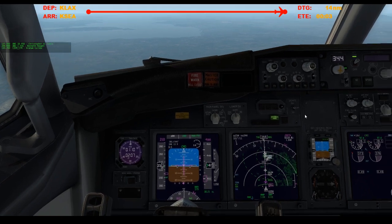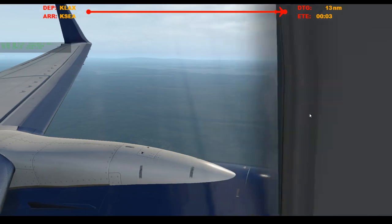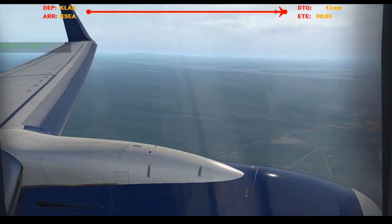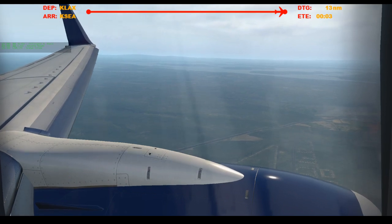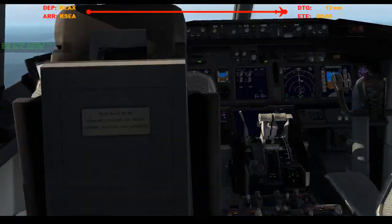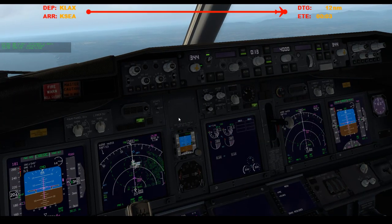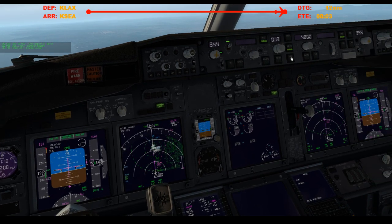Alright, this is gonna go by fast. We need flaps one. There's some slats. Gorgeous, let's go forelock. And approach.